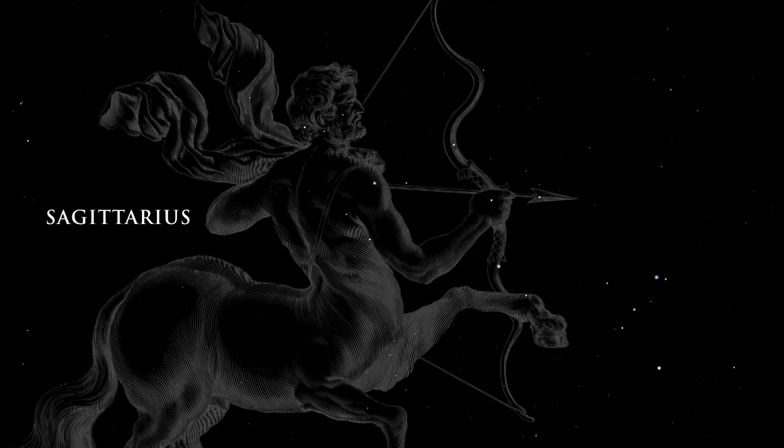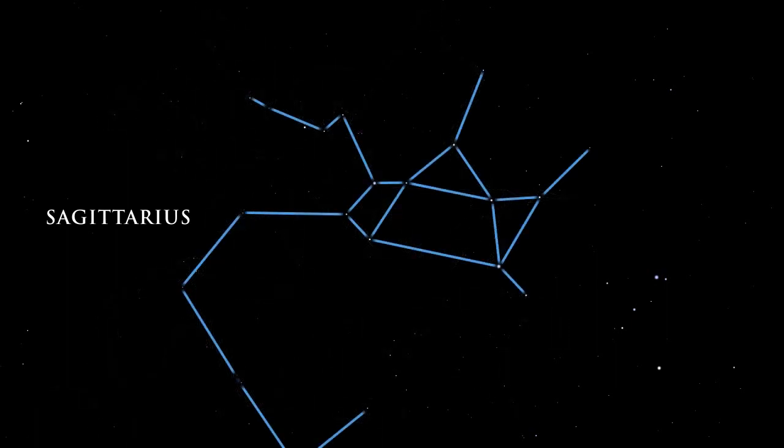The center of our galaxy lies in the direction of the great constellation Sagittarius, the Archer. This area of the sky overflows with stars, globular star clusters, and bright and dark nebulae.